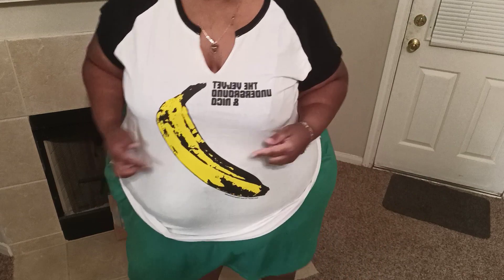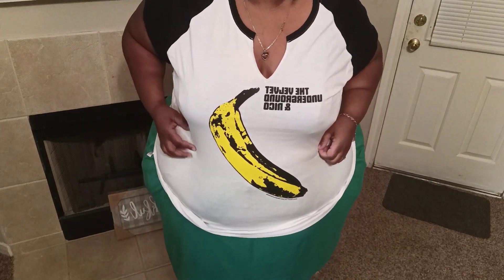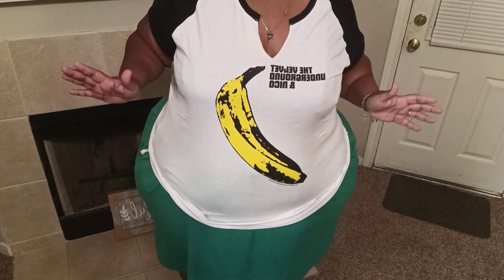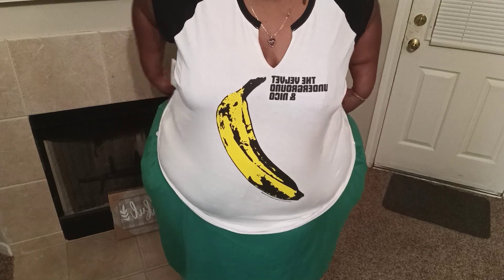Here's the next one. It's a banana, and then it says 'The Velvet Underground' and Rico — I don't know what that means. Nice little v-neck. The shirt is a little stretchy. This one I would have to wear over the shelf, but it can go over or down either way. Here's the side, the back, the front, and the side.